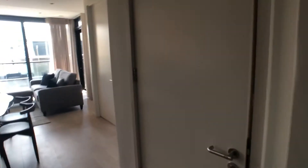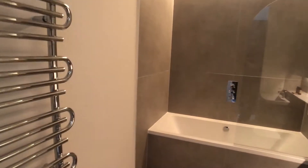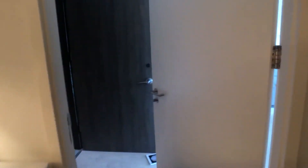This is apartment 353 and on the right hand side we have a very spacious bathroom with a bath and shower unit. It also contains a toilet and a sink and plenty of storage space below behind the mirror there.